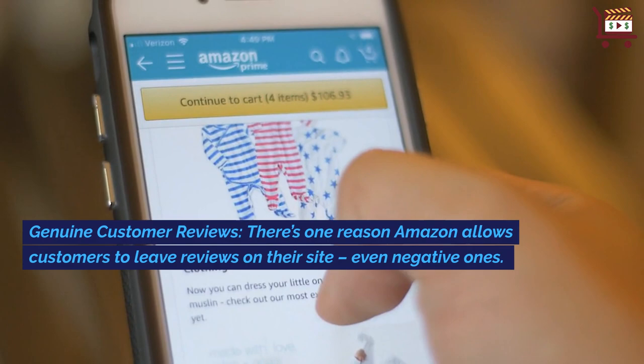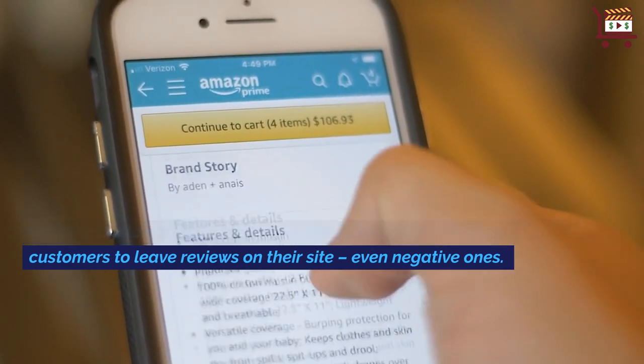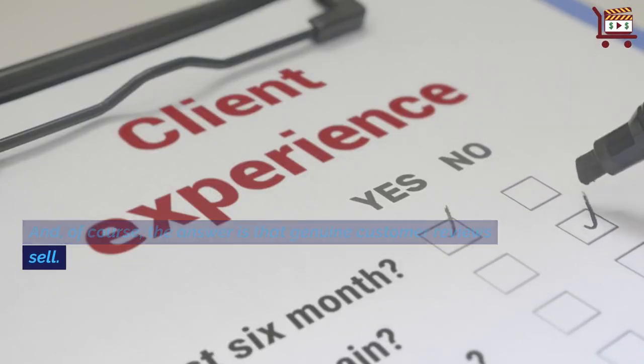Genuine Customer Reviews: There's one reason Amazon allows customers to leave reviews on their site, even negative ones. And, of course, the answer is that genuine customer reviews sell.